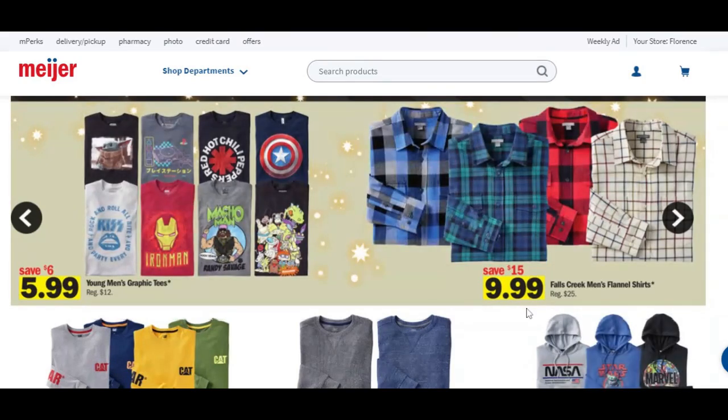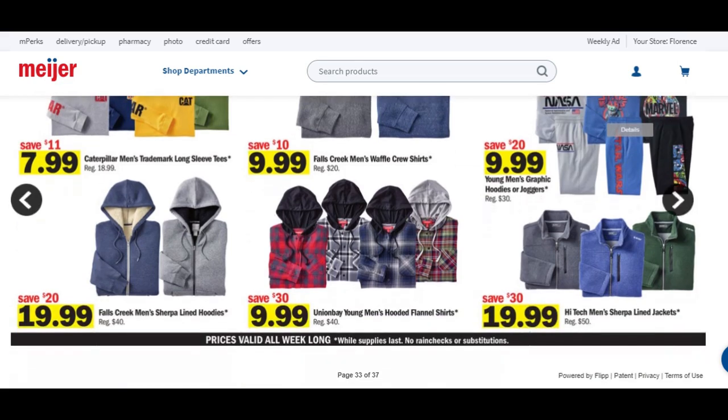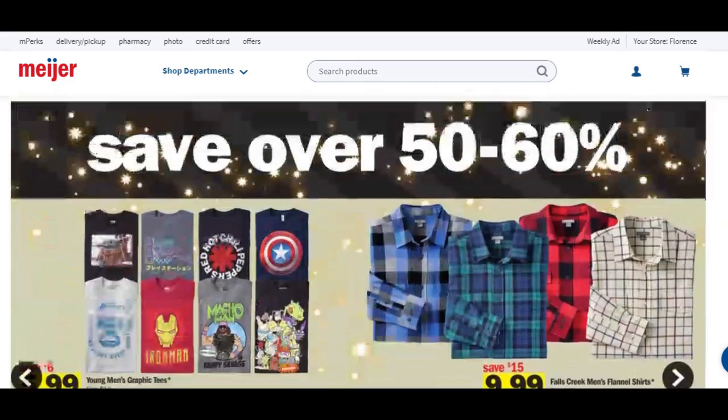Save over 50% to 60% here. Young men's graphic tees are going to be $7. My son — I cannot find him a Baby Yoda shirt in his size, so I'm going to have to find that. Falls Creek men's flannel shirts are just $10. Caterpillar men's trademark long sleeve tees are $8. Crew shirts are $10. Last year I got my son Marvel and Star Wars stuff, and I am definitely grabbing these this year. Falls Creek men's Sherpa lined hoodies are $20. Union Bay young men's hooded flannel shirts are $10. High-tech men's Sherpa lined jackets are $20.